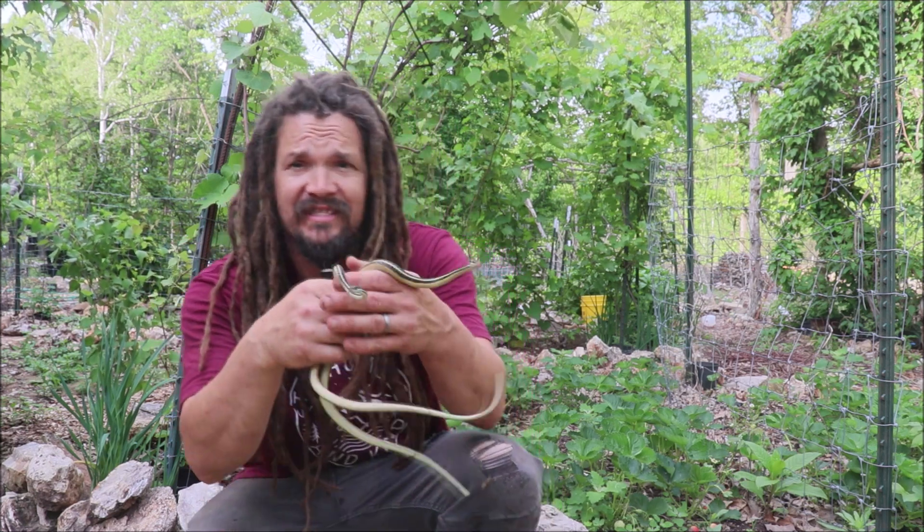Welcome back to the Abundant Harvest homestead. I'm Papa Pepper in my natural environment, the garden, and today I'm going to be talking about snakes.